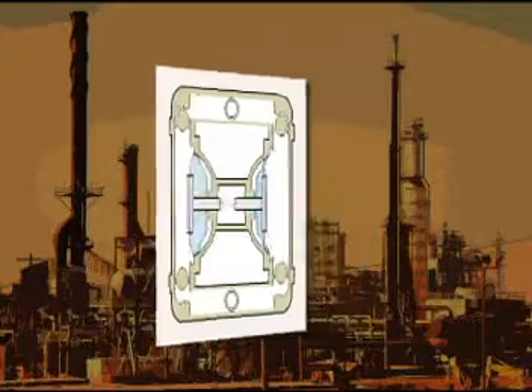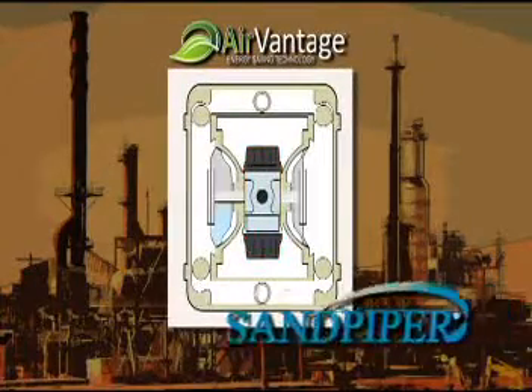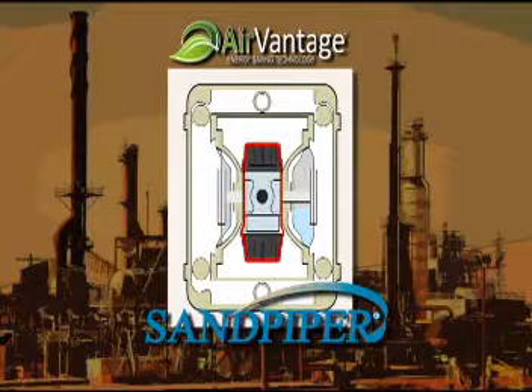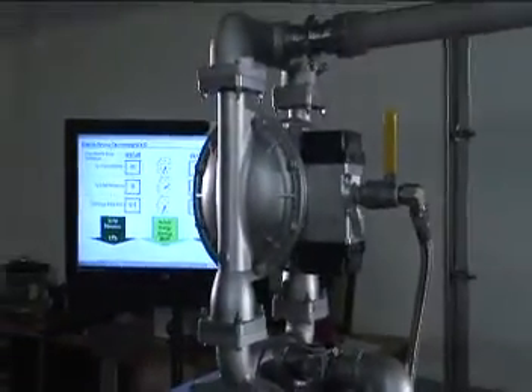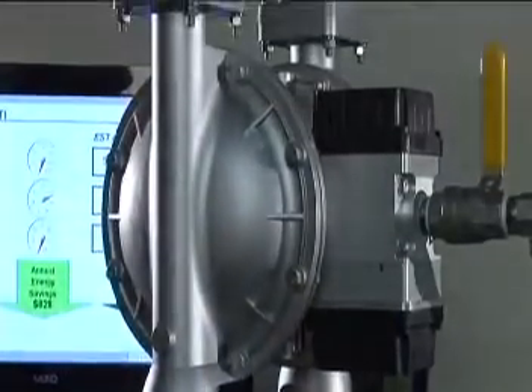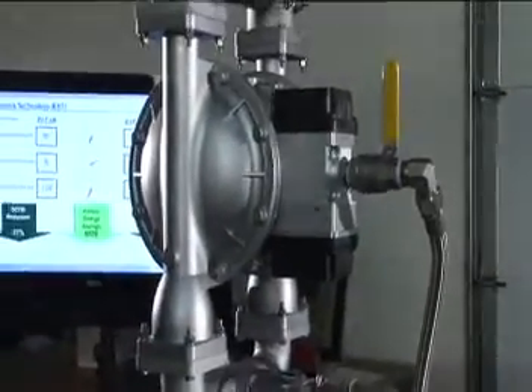But that's all changed with a proven AirVantage energy-saving technology from Sandpiper. AirVantage adds green technology to our AODD line of pumps — green technology that will save energy while saving you money on operating costs and maintenance without sacrificing the output of the pump.